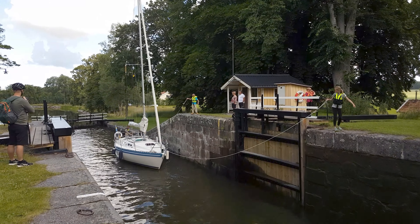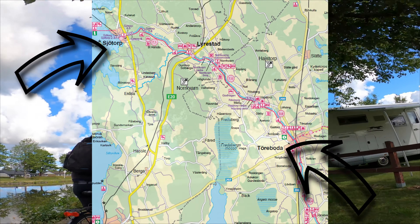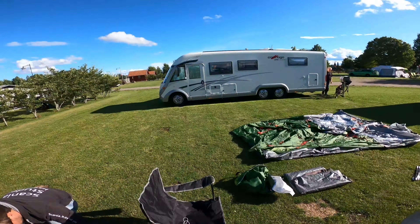It is one of Sweden's most popular and well-known tourist attractions. The plan is to bicycle from Töreboda to Sjötorp and then back. We have arrived at Töreboda and we have a huge camping spot just for us.